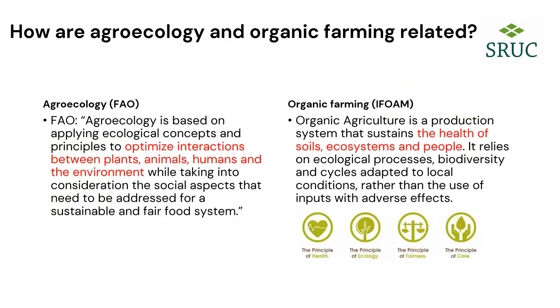This is about agroecology, and our experiments are based within an organic farm. The FAO talks about agroecology as applying ecological concepts and principles to optimise interaction between plants, animals, humans and the environment. Organic agriculture is a production system that sustains the health of soils, ecosystems and people and relies on ecological processes. Not everything agroecological is organic, and not everything organic is agroecological, but at the heart of both is Eve Balfour's idea that the health of soil, plants, animals and man are one and indivisible.